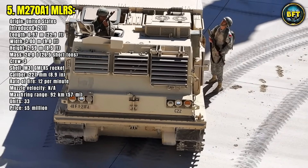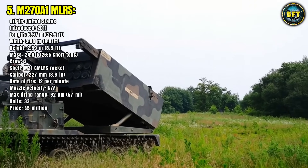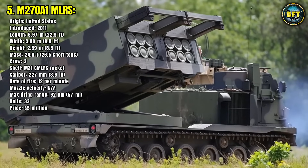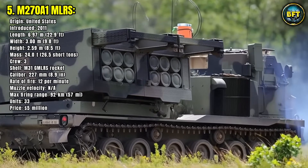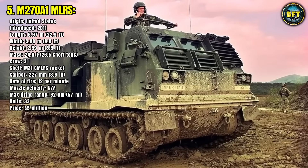Its combination of mobility and precision makes it one of Germany's most important long-range artillery assets. The MLRS plays a critical role in deep-strike missions, suppressing enemy air defense systems, and disrupting logistics far behind enemy lines. With 33 units in service, the M270A-1 extends Germany's ability to shape the battlefield well beyond the front lines.